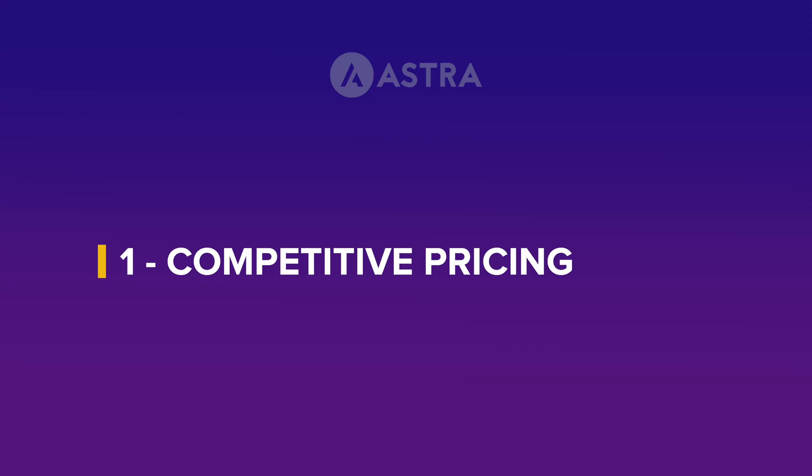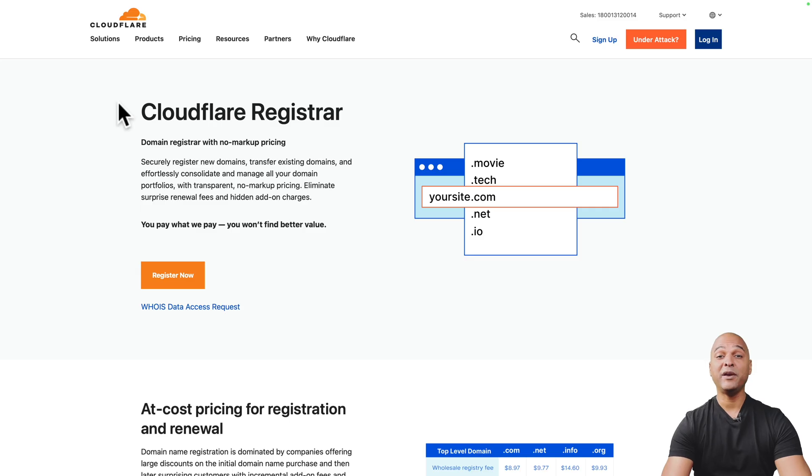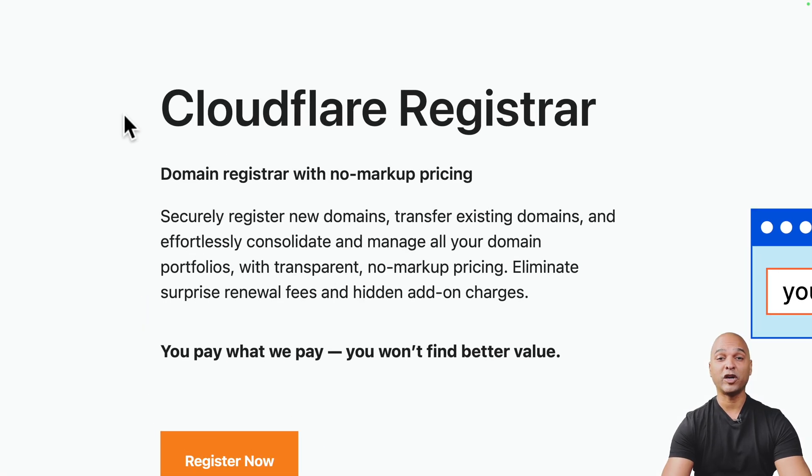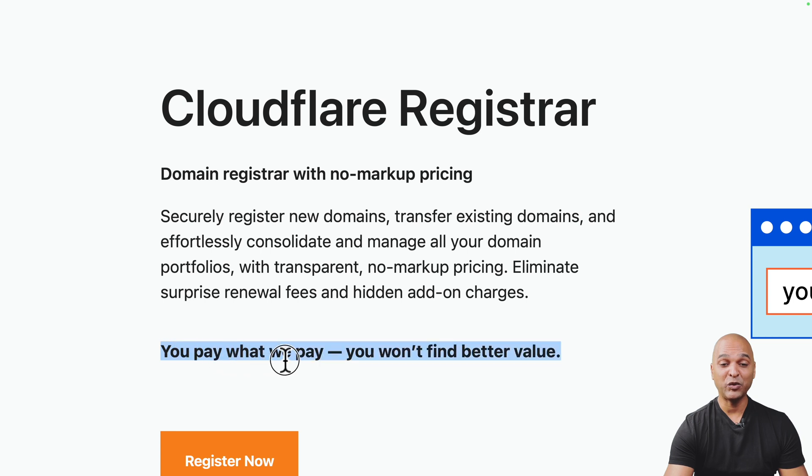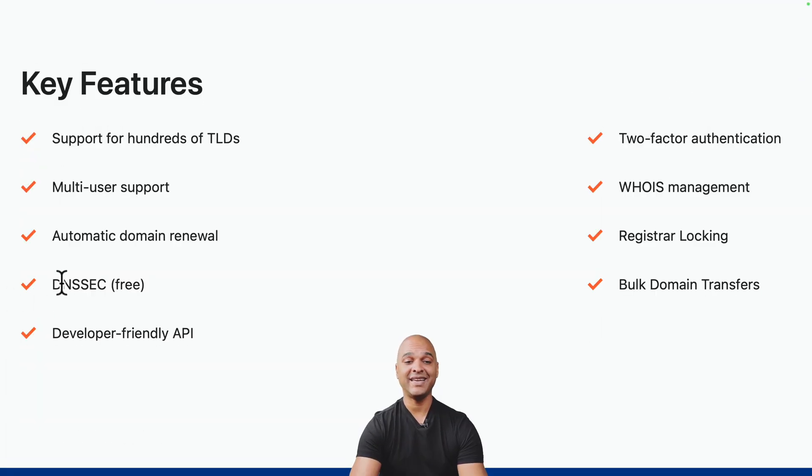Let's start with pricing. Cloudflare offers competitive pricing, ensuring that you get excellent value for your money. One thing you may appreciate is its transparent, no-markup pricing policy — what you see is what you get. Many competitors do it differently: the first year you get the domain free or very cheap, but then the second year prices increase and additional fees appear. You don't get that with Cloudflare — as they put it, you pay what we pay.